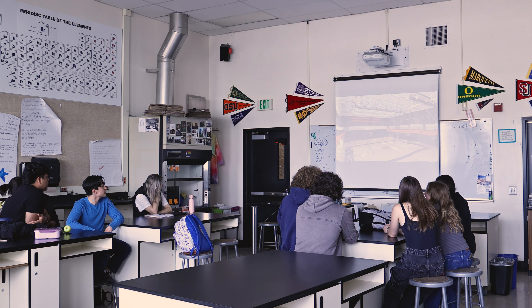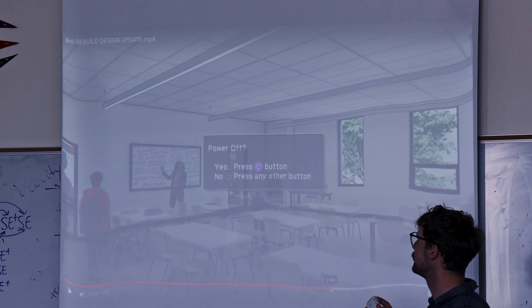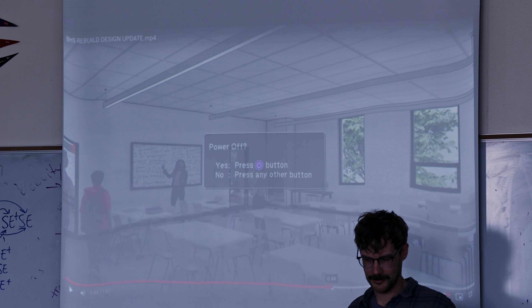It's really important that the students see that the outreach that we're doing is really genuine and that we are taking their feedback and incorporating that into the design.